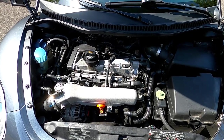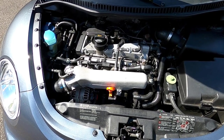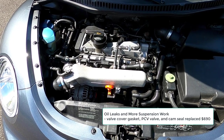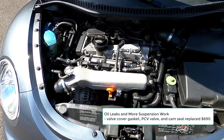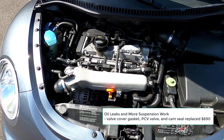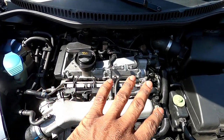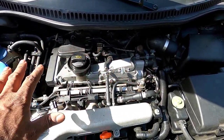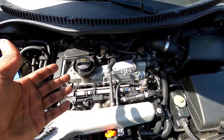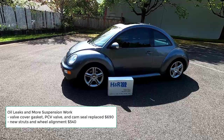Under the category of oil leaks: I took the Beetle to the Volkswagen dealer and had the valve cover gasket, PCV valve, and cam seal replaced for $690. That took care of the oil that was leaking all over the engine — before, it was just a mess. After the technician did the repair, he cleaned everything up and it still looks fantastic.